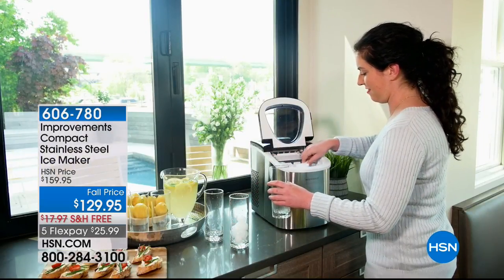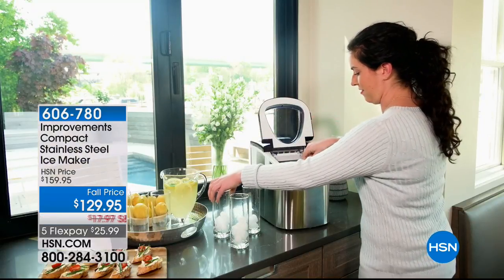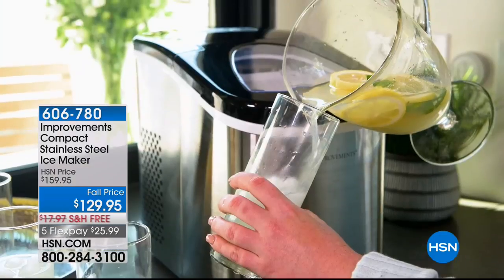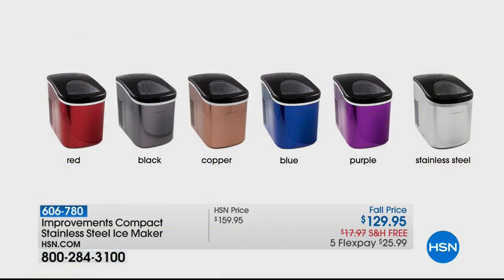Back to reality — we need solutions in our home and we've got you covered. This is from Improvements, a brand that makes very cool problem solvers for in and around your home — it's their compact stainless steel ice maker. This is a freestanding unit — you don't need a water line or drain, so you can take it wherever you go as long as you have a standard outlet. You could make ice in as little as seven minutes, and it makes 26 pounds per day. We have all the colors currently in stock — they look like gems. Note: the blue does lean a bit purple. We've got stainless steel, copper, black, and red. Item 606-780, on a special fall price of $30 off with free shipping.